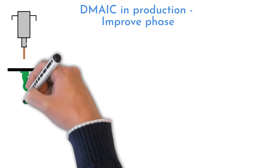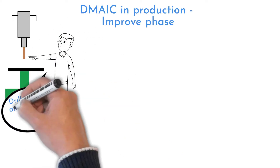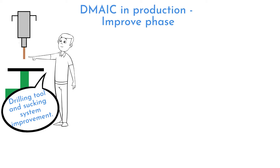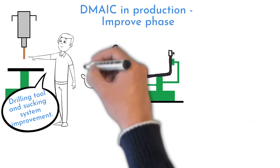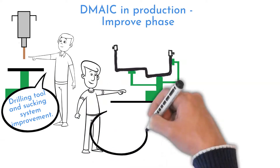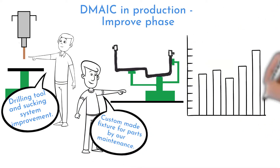The chips-inside-tubes problem was resolved by upgrading the drilling tool, and the chip-sucking system efficiency was improved with a better tube holder. The changeover challenge was also addressed — instead of one brazing holder, special custom-made holders for each tube design were made. All these efforts decreased brazing cycle time by 15%.